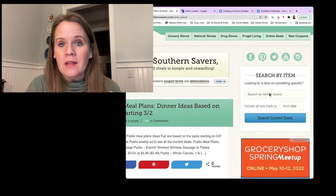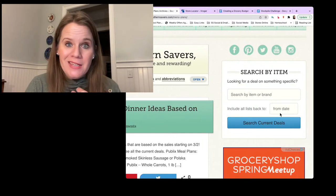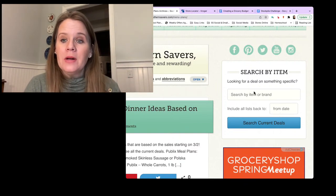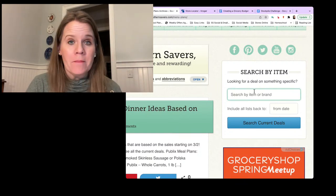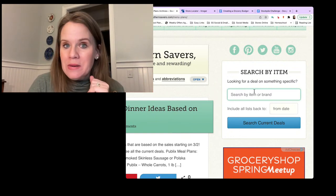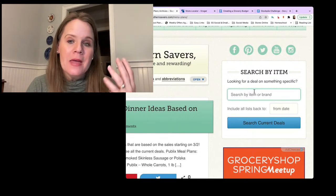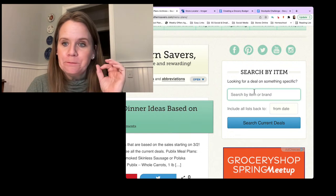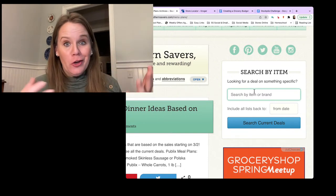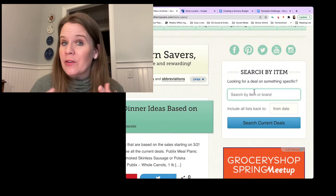When I call it a sale, I mean 40% off or more. If it has gone on sale and I've typed it into any list on Southern Savers — we cover about 30 stores — it's going to show up. You can type in the item specifically, and you can put in a date in the past. You don't have to put in today's date. Put in an item and a date from three months ago and you'll see every sale on that item for the last three months.